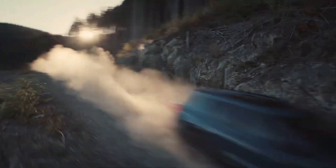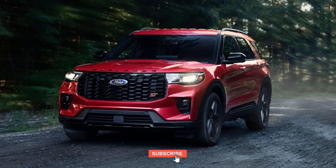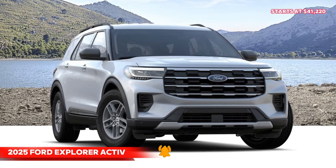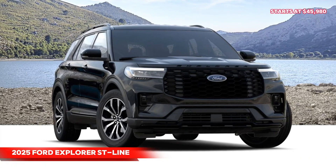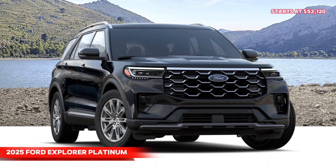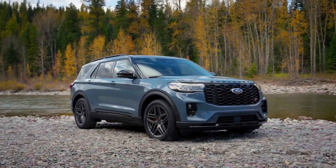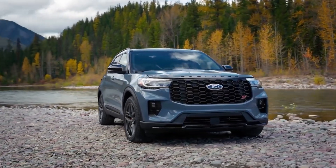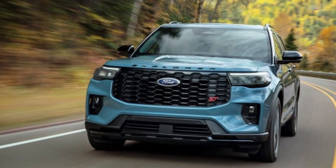The 2025 Explorer's price range spans from $41,220 to $56,800, depending on equipment and optional extras. The Active trim starts at $41,220, followed by the ST-Line at $45,980, the Platinum at $53,120, and the ST at $56,800. For lack of a mid-level Limited model, the ST-Line becomes a reasonable choice, offering the ST's cosmetic features and standard 300-horsepower turbocharged four-cylinder engine for $11,000 less than the ST.